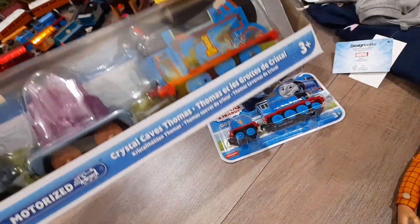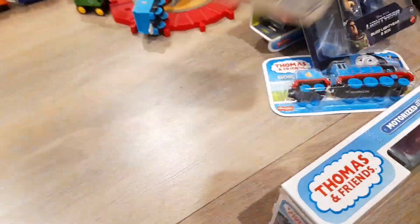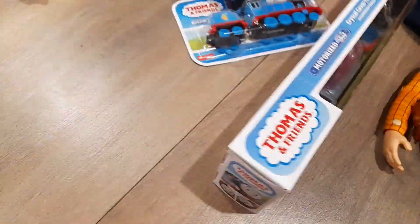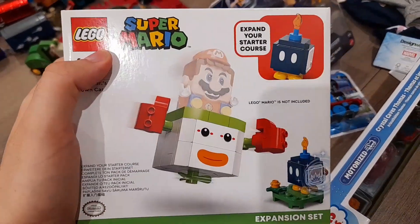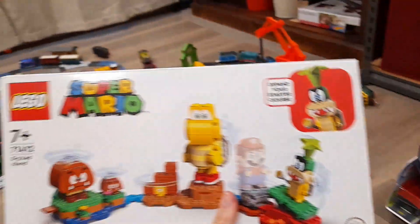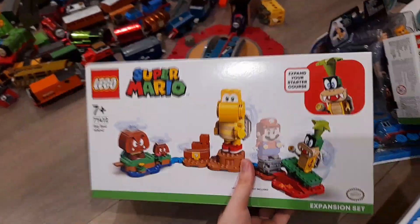We got the Crystal Caves Thomas. We got some Spider-Man bath set, which I find really cool. We got a cool little Spider-Man mug. We got a very cool Simpsons mug. We got Bowser Jr.'s clown car. We got Kai's Fire Dragon Evo. We got Big Bad Island — oh man, I wanna take a photo of this.